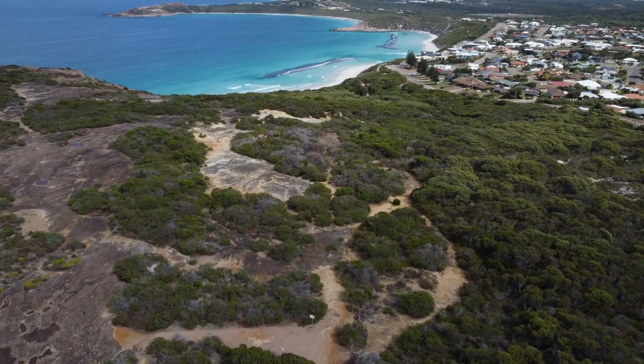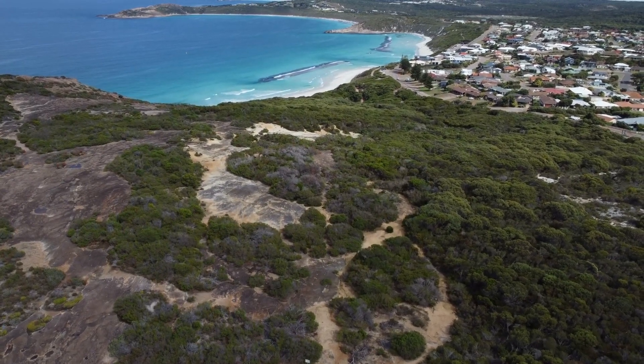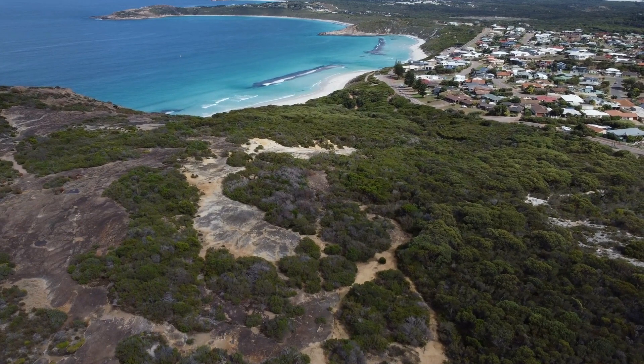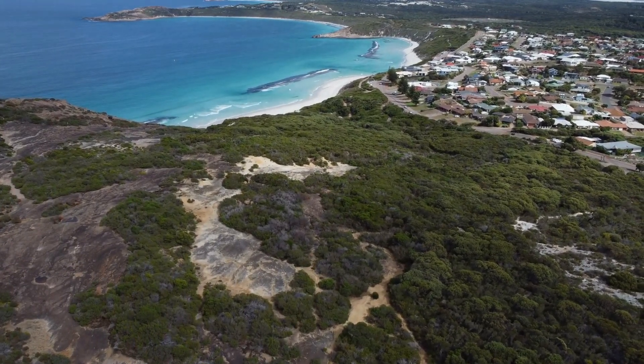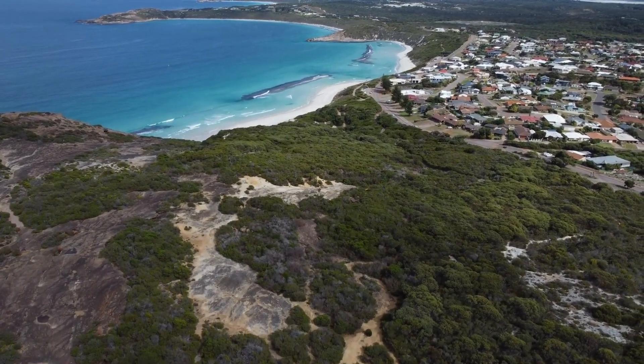Hey there, fellow travelers! Welcome to my channel, Travel Tales. Today I'm thrilled to take you on an incredible journey through the hidden gems of Western Australia. Get ready to be amazed by its breathtaking landscapes, vibrant wildlife, and rich cultural heritage.